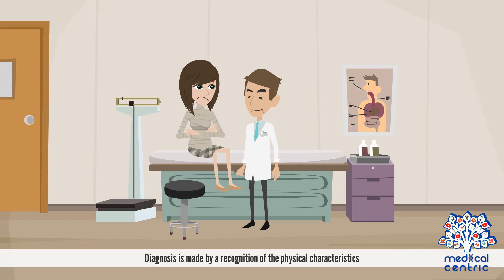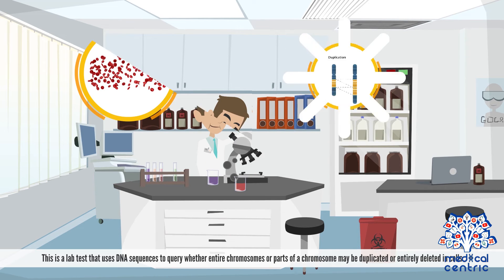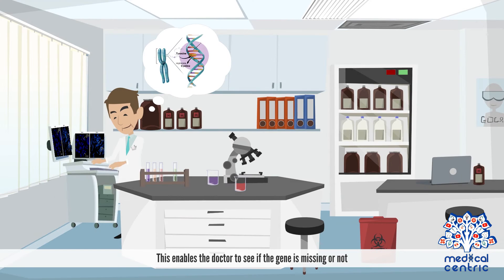Diagnosis is made by recognition of the physical characteristics, and can then be confirmed by doing a fluorescent in-situ hybridization, or FISH. This is a lab test that uses DNA sequences to query whether entire chromosomes or parts of a chromosome may be duplicated or entirely deleted in cells, enabling the doctor to see if the gene is missing or not.